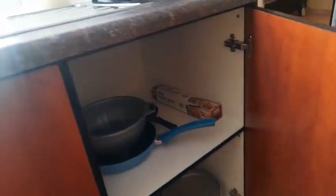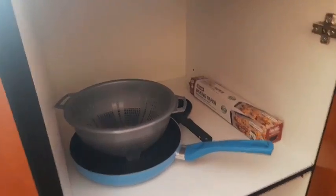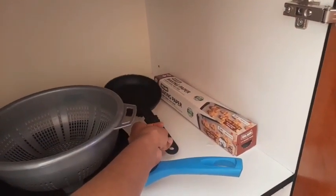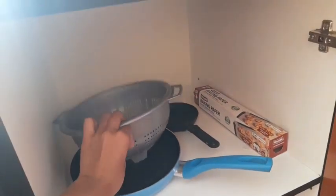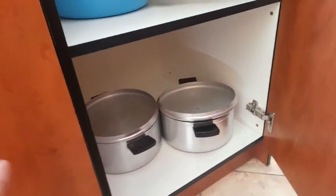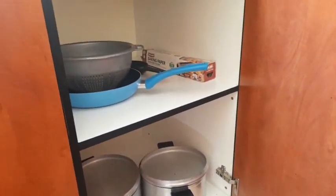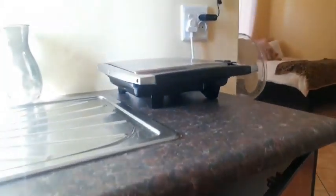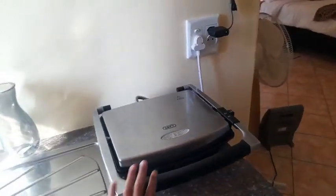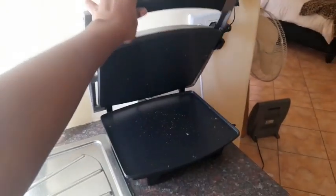In the next cupboard we have baking paper, my tiny pan that everyone roasts me about, my colander, another frying pan, and then my two pots — I need to buy small pots, we're working on it. And then on the counter you can see my sandwich presser, basically this is how I toast my bread.